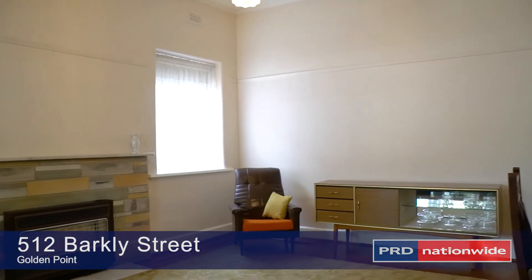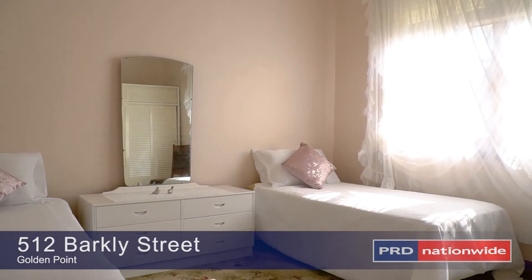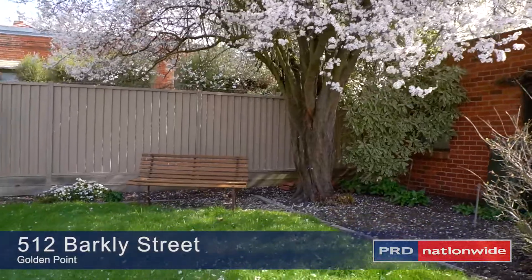Featuring high ceilings, gorgeous lead light windows and an abundance of period features. Walking outside, you'll love the established gardens, off-street parking and huge shedding at the rear.